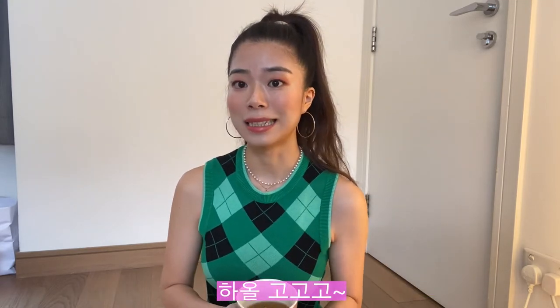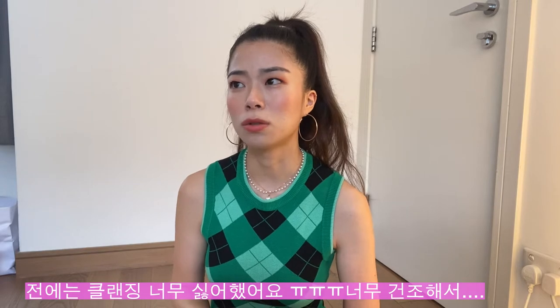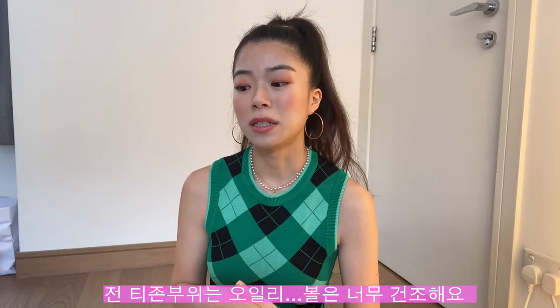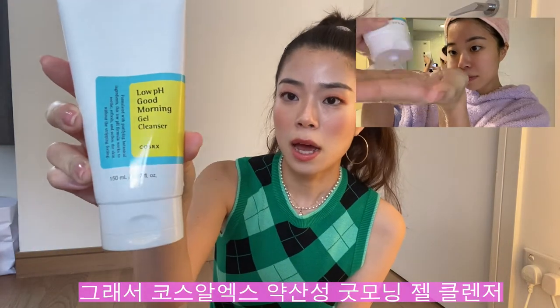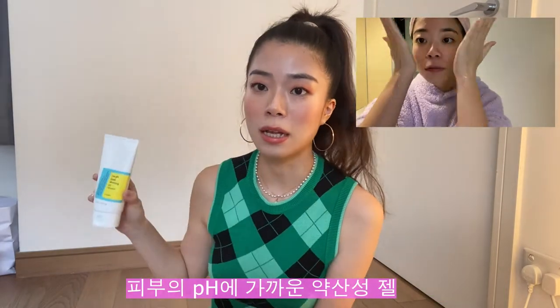So without further ado, let's get started. First I'm going to show you guys some skincare products that I use on a daily basis. As soon as I wake up I usually always cleanse my face. I actually didn't really used to do this as much because I thought cleansers were so drying, and I have a combination of oily and dry skin, so I didn't really like that. But I decided to use this cleanser — this is a COSRX low pH Good Morning Gel Cleanser and it is amazing.